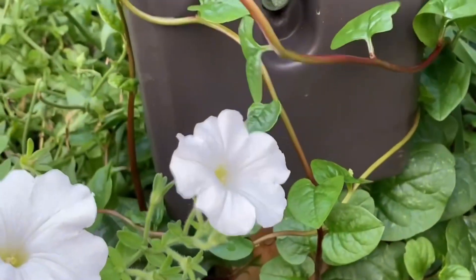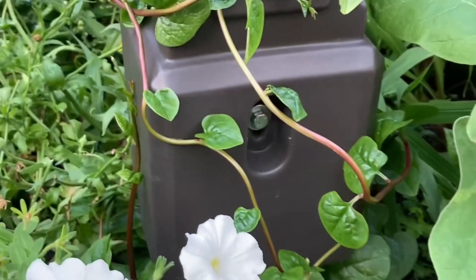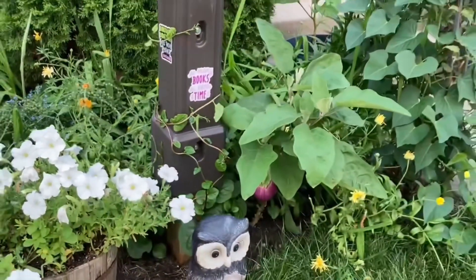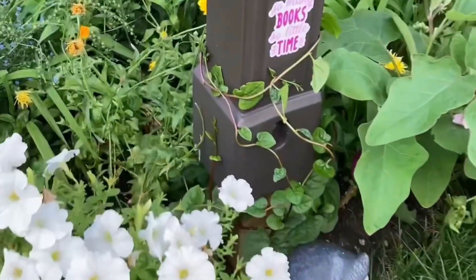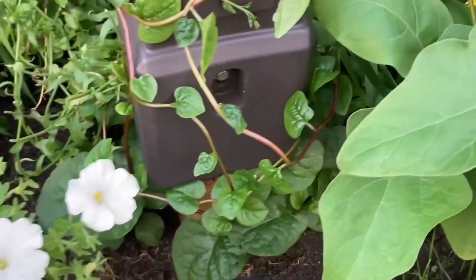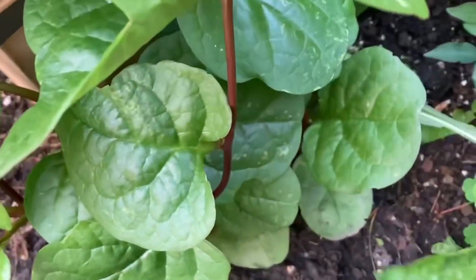Over here in front of my house I have a sharing community library, and I decided that it's the perfect spot to have some fruits and veggies. So I am growing here red Malabar spinach — as you can see it's climbing around my sharing library, and it looks very ornamental. Perfect to be here.